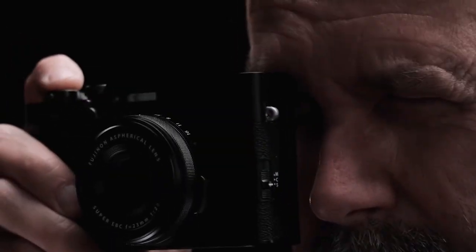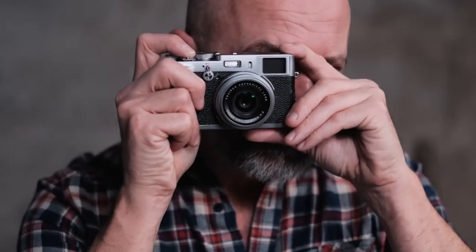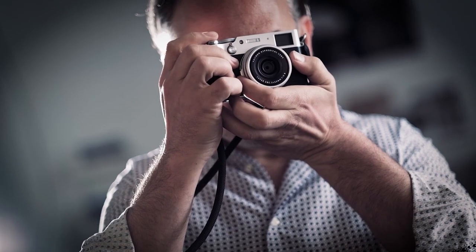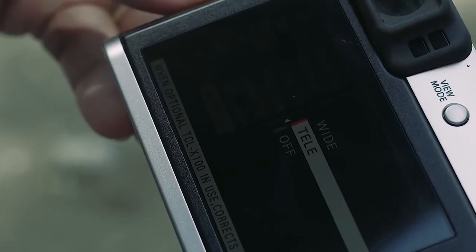Neither image stabilization nor body stabilization for optical stabilization are possible with this camera. So, if you enjoy photography, have some shooting expertise, and want to get a point-and-shoot camera with the best quality, the Fujifilm X100V is the ideal choice for you.